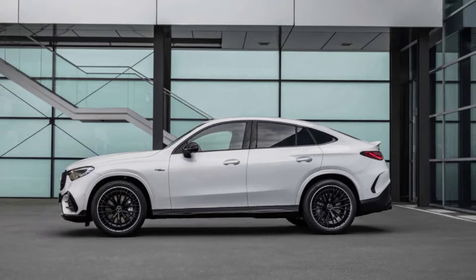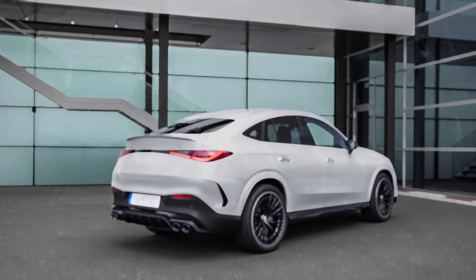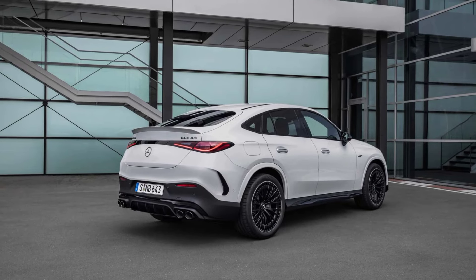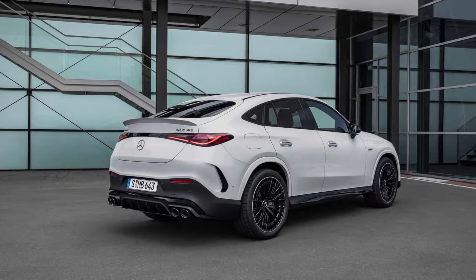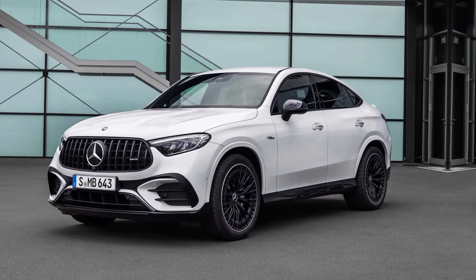Interior comfort and tech — slide inside and you're greeted by a luxurious embrace. Mercedes is known for its top-notch interiors, and the GLC 43 doesn't disappoint. Supple leather seats with AMG accents cradle you in comfort.